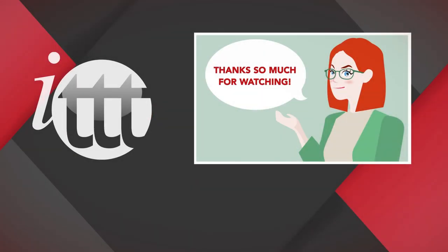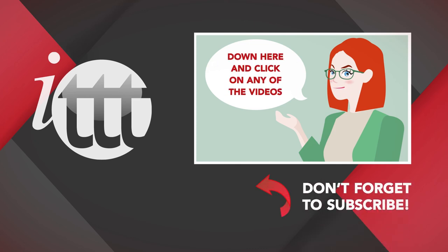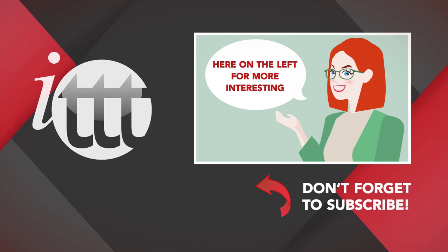Thanks so much for watching! We are ITTT, the leading provider for TEFL and TESOL training courses. If you liked this video, please subscribe by clicking that button down here and click on any of the videos here on the left for more interesting teaching tips for getting certified to teach English abroad and online.